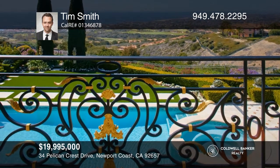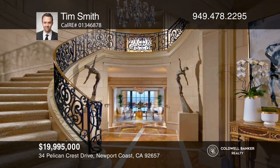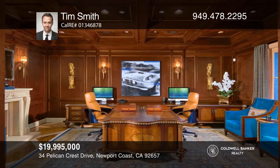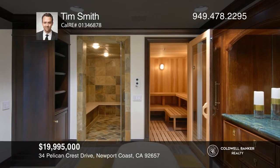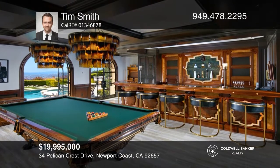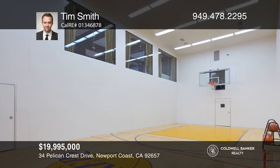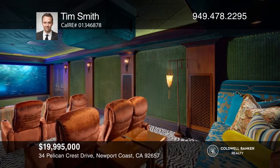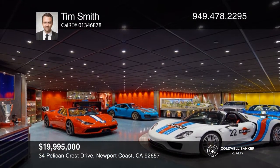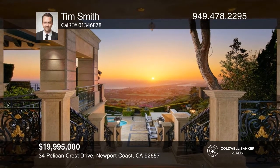34 Pelican Crest is an incomparable recreational retreat combining Mediterranean revival style with Italian elements. The stately residence commands vistas of the saltwater pool, ocean, and golf course. Complementing the stunning architecture are marble floors and JP Weaver molded ceilings with 24 karat gold, creating a resort-like environment. Amenities include an exceptional kitchen, custom wine cellar, wet and dry saunas, a lounge area overlooking the indoor basketball court, billiard room, theater, 12-car garage, and casita. Don't miss out on this unique opportunity. Call Tim Smith.